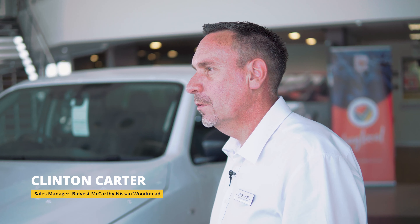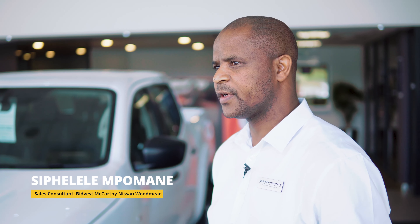Hi, my name is Sipe Lelian. Hi, I'm Clinton Carter from Bed-Biz McCarthy, Nissen & Goodmead. We're here to talk about the new Nissan Navara, which is proudly made in South Africa.